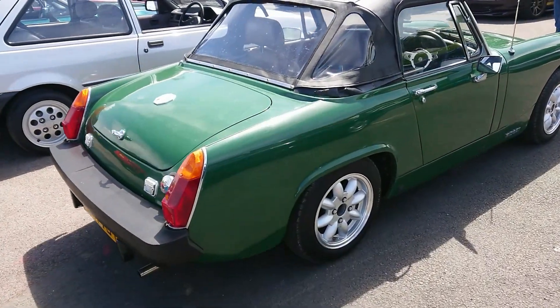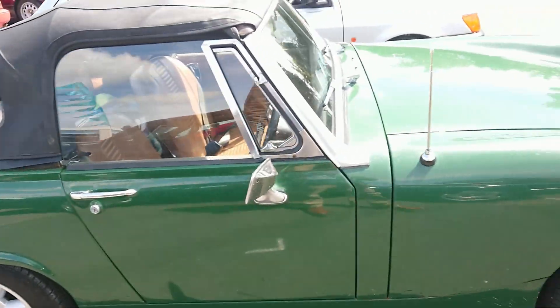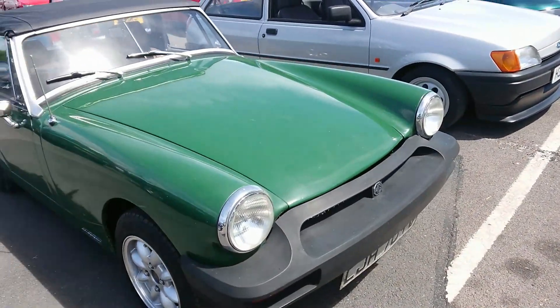1979-80 MG Midget — one of the last ones. Rubber bumper with the square arch. I think production finished in December 79, so quite a late one of those.